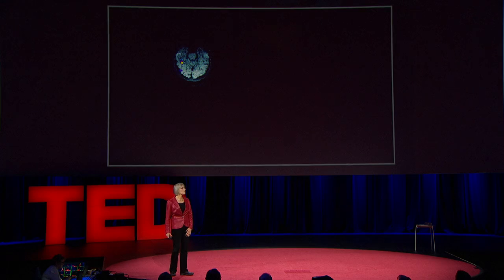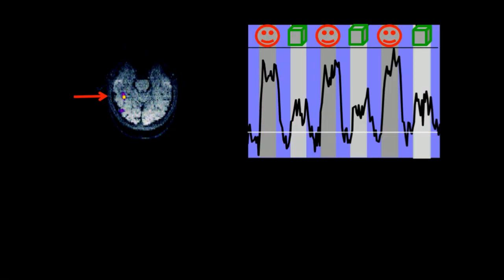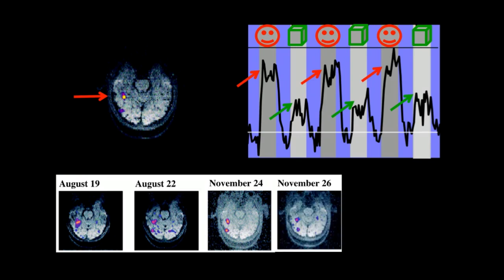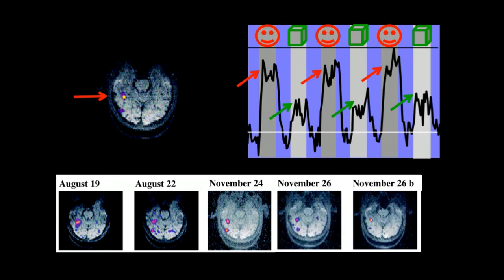When I got out of the scanner, I did a quick analysis of the data, looking for any parts of my brain that produced a higher response when I was looking at faces than when I was looking at objects. There was a region right there — about the size of an olive, on the bottom surface of my brain — producing higher neural activity when I looked at faces than objects. To make sure it wasn't a fluke, I got back in the scanner and did the experiment again, and again, and again, until I decided to believe it was for real.